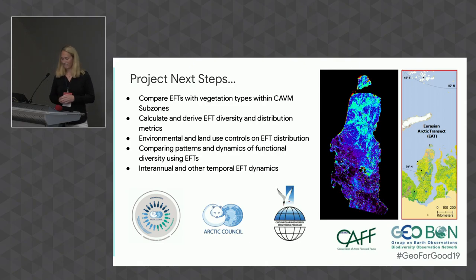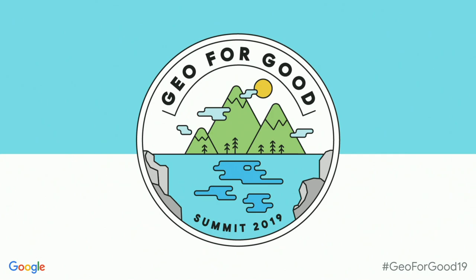Thank you very much, and thanks to all of our speakers: Thao, Brady, Andy, and Amanda.